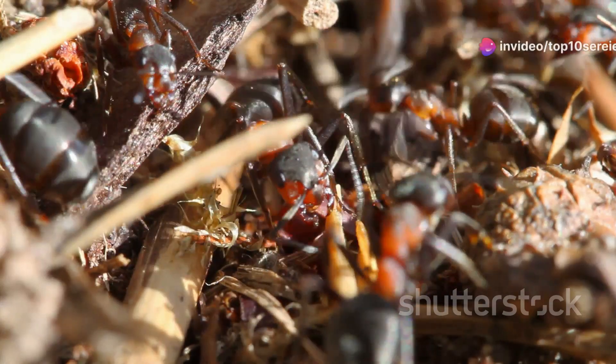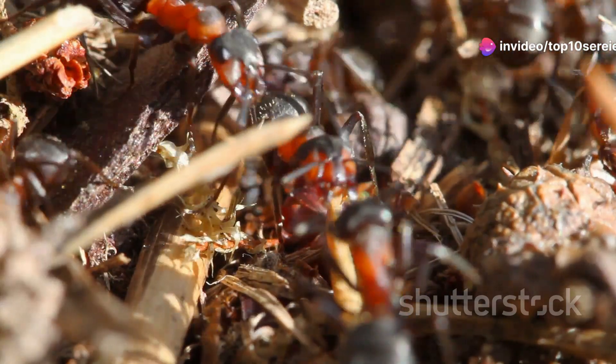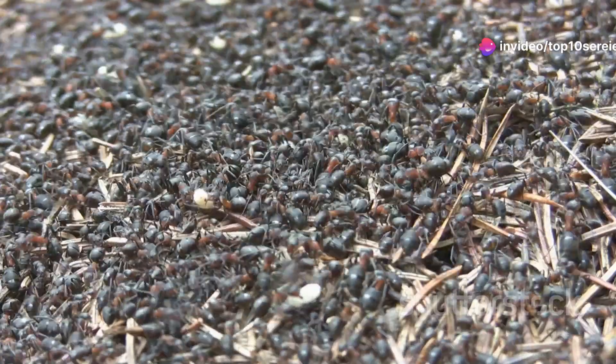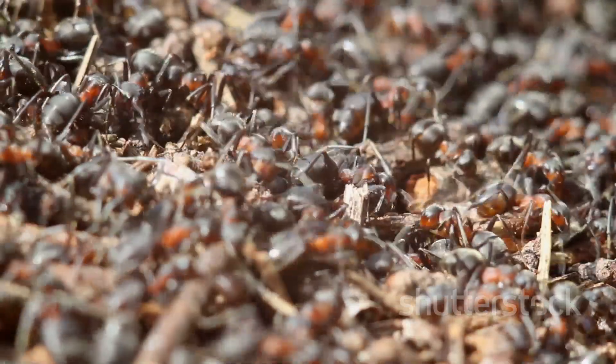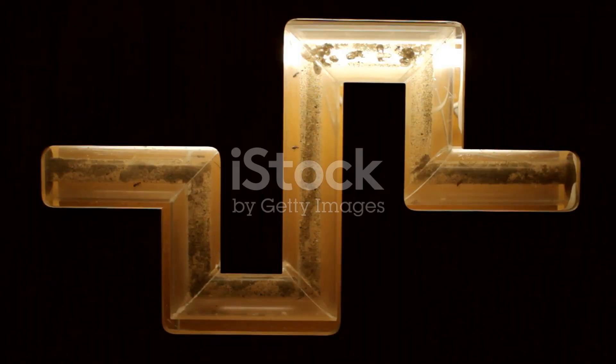Ants work as a team, communicating with each other using chemicals called pheromones — it's like their own secret language. What's more, they can rebuild and expand their homes as needed. Talk about a home improvement show, right?